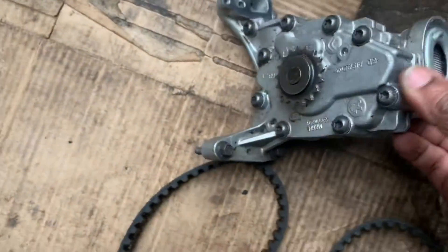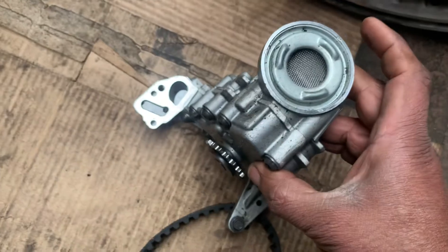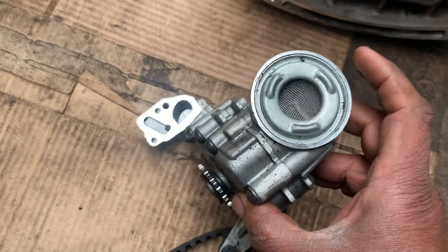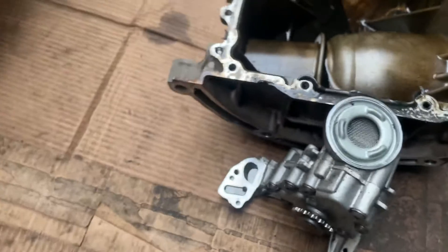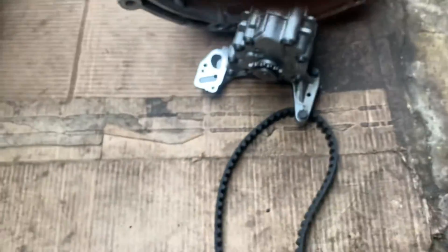This is another oil pump — not the Ford one, but from a Peugeot. Peugeot also uses the same wet belt design running in oil. See this one — the same thing is happening here.